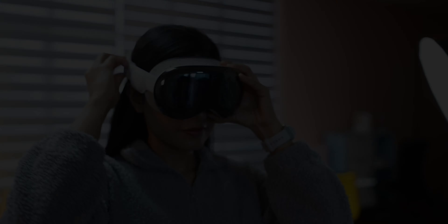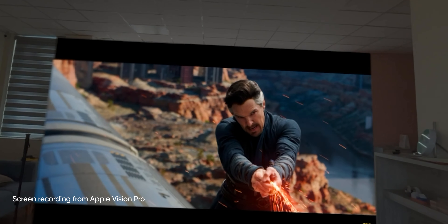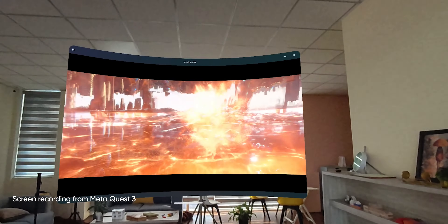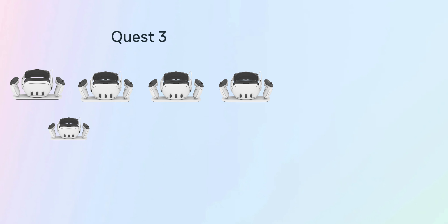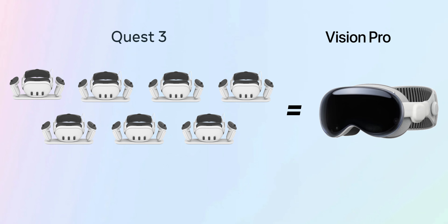Let's talk about productivity. The quality of visuals on the Apple Vision Pro is just amazing — it's crisp and feels almost natural, whereas looking through the Meta Quest 3 can feel like looking at a 480p screen. Then again, you can get 7 Meta Quests for the price of one Apple Vision Pro, so I can let that slide.